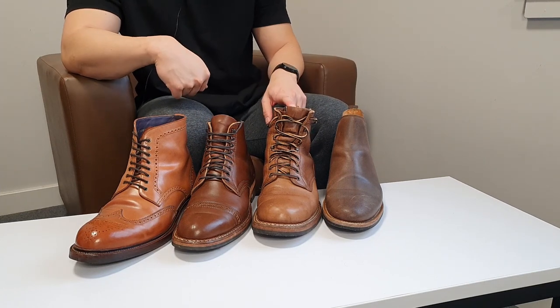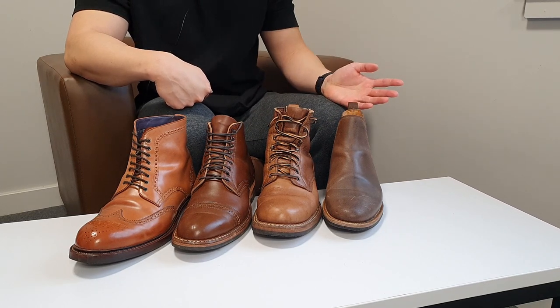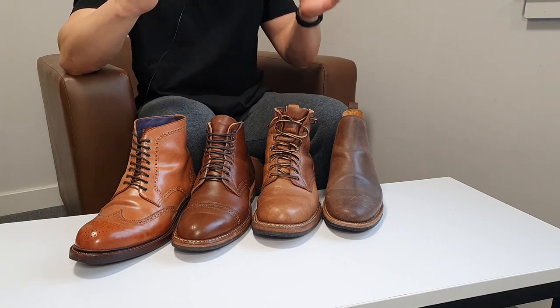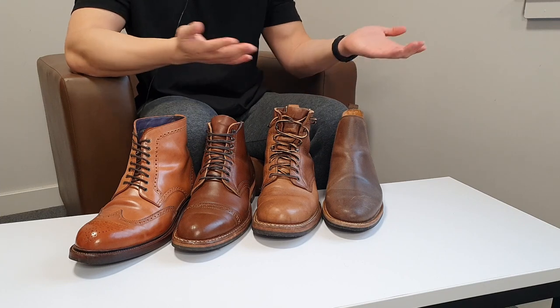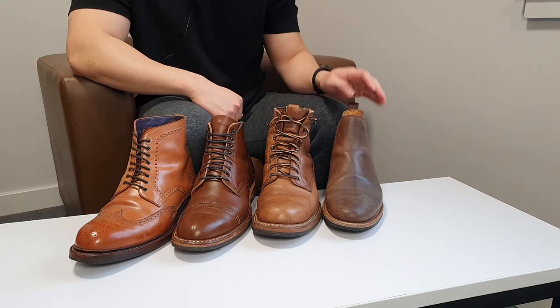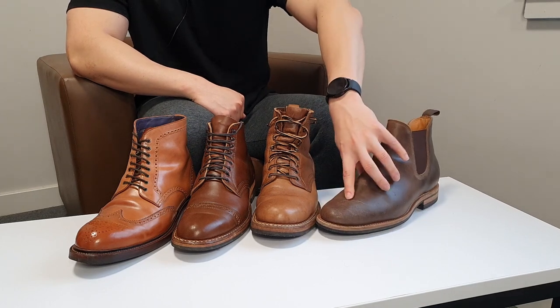I've walked miles and miles in these, through rain and mud. Cleaning them is very easy — you just grab a damp cloth and wipe the mud off, and they're basically clean.